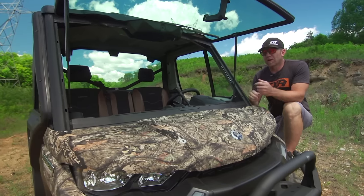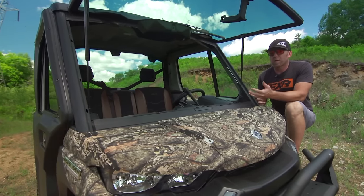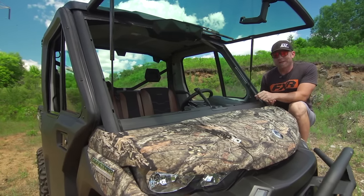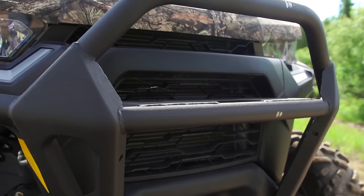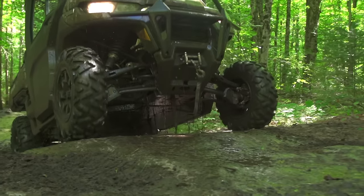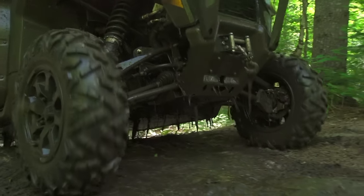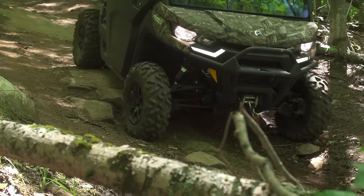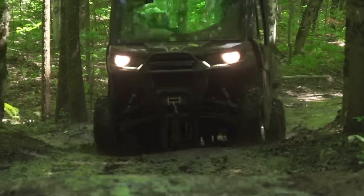With all the hard-working features built in, it's going to do anything anyone would ask of it. A factory 4,500-pound winch is mounted up front along with the XT heavy-duty bumper. Full HMWPE — high molecular weight polyethylene — skid plates are already installed. It has front arched A-arms for extra ground clearance, and the rear torsional trailing arms are also arched.